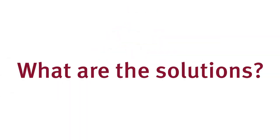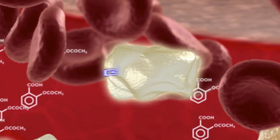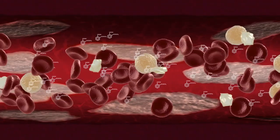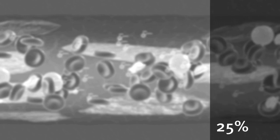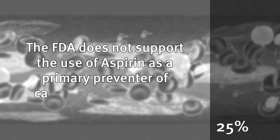So what are the solutions? Aspirin is a well-known and very effective medication used for the secondary prevention of cardiovascular events. But approximately a quarter of the population can be intolerant or resistant, and harmful effects are common. Therefore, the US FDA doesn't support its use as a primary preventer of cardiovascular disease.